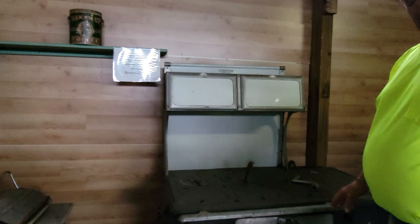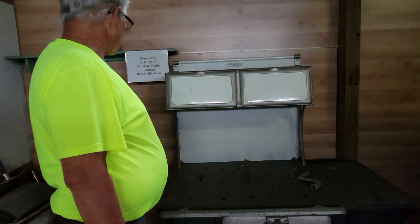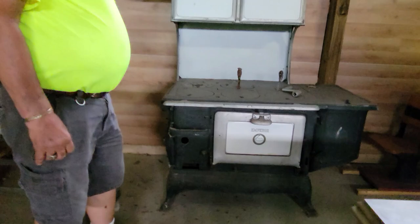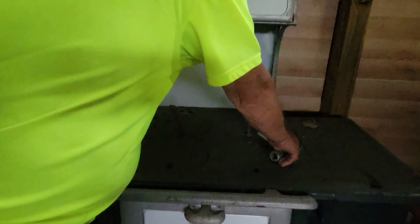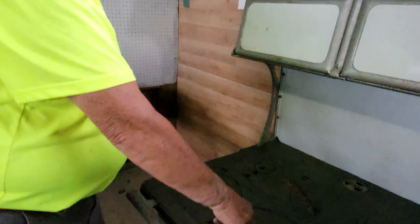That broom is probably 100 years old. And that's a nice stove — that is really nice. I can't imagine having to get up and light the fire in the stove and all the things you had to do back then — lifting the burners up. I can't imagine doing that now.